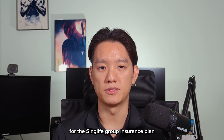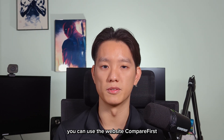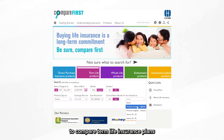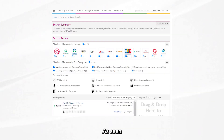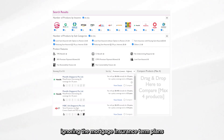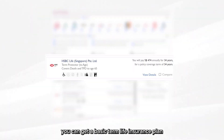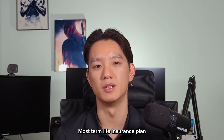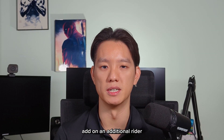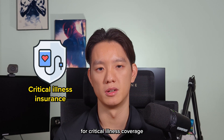If you're not eligible for the SYNC Life Group Insurance plan, you can use the website CompareFirst to compare term life insurance plans across different insurance providers. Ignoring the mortgage insurance term plans, you can get a basic term life insurance plan from as low as a few hundred dollars annually. Most term life insurance plans will also allow you to add on an additional rider for critical illness coverage, which I'll cover next.